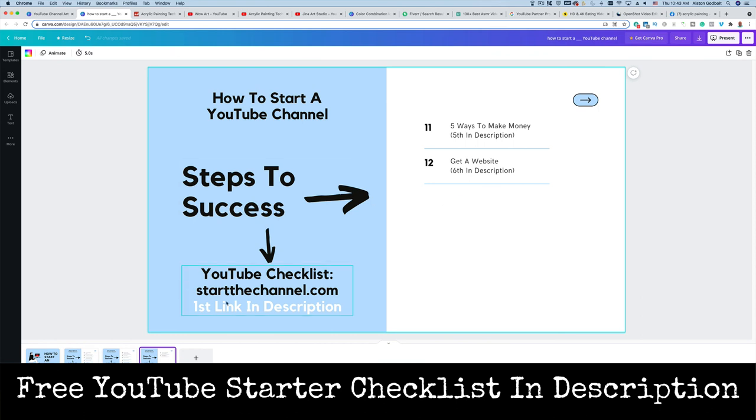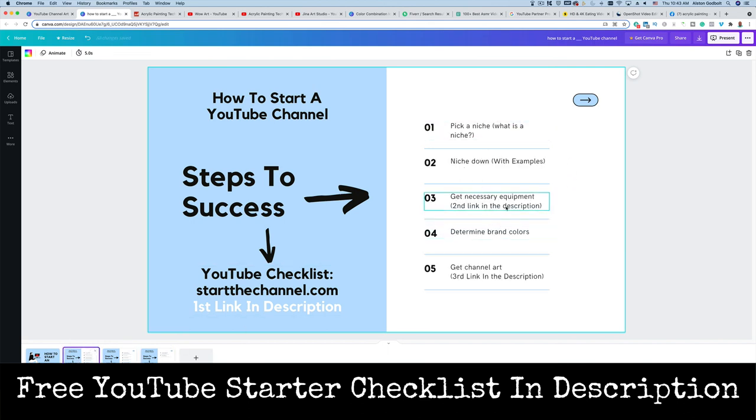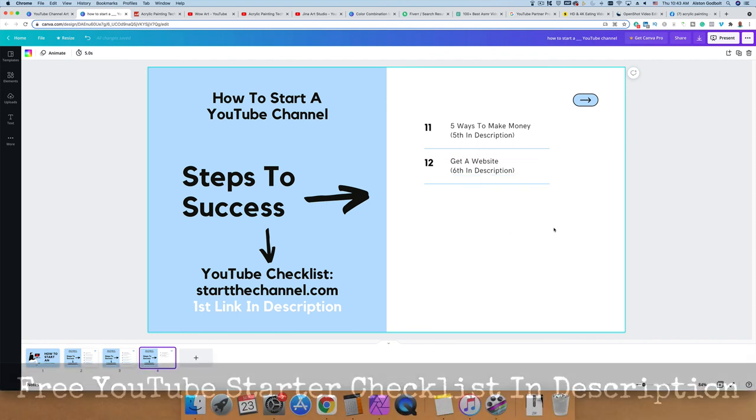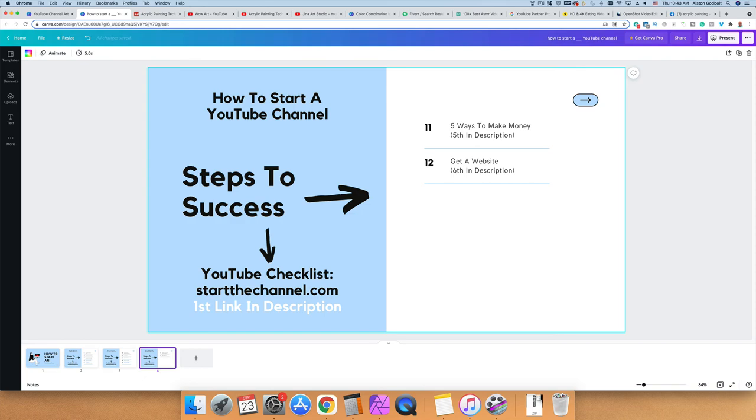Be sure to check out the links in the description. The first link is for a free YouTube checklist to give you everything you need step by step. The second link is the recommended equipment. The third link is a guide on channel art. The fourth link is the keyword research tool I recommend. The fifth link is for the different ways to make money. And the sixth link is to set up a website step by step. Be sure to like, subscribe, and ring the bell if this video or any other video on the channel helps you out. Thanks for watching and we'll see you tomorrow.